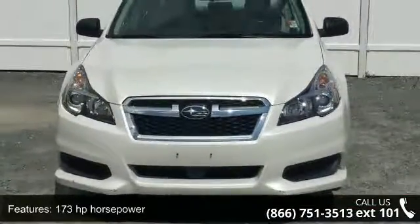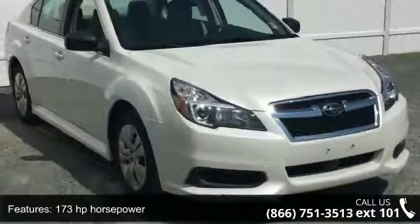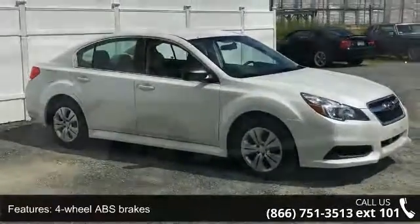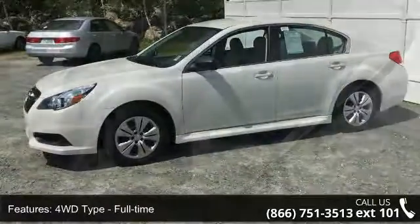This vehicle's top features include 173 horsepower, 4 doors, 4-wheel ABS brakes, 4WD type full-time, air conditioning, all-wheel drive, audio controls on steering wheel, Bluetooth, chrome grille and clock, and dash.